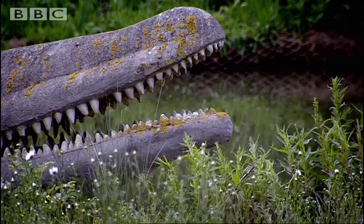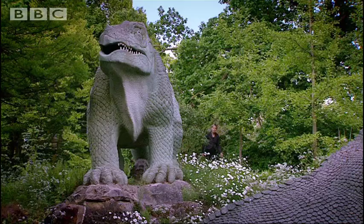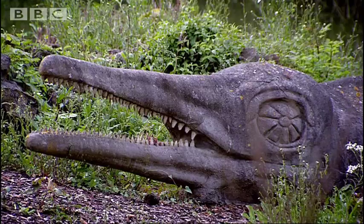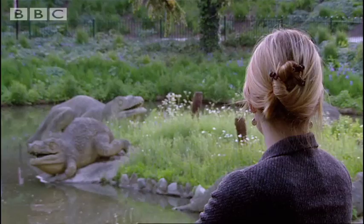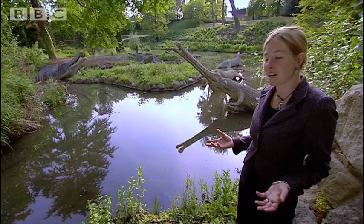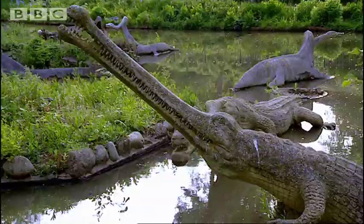Here in Crystal Palace in South London, you can still see the first dinosaur exhibition that was ever built anywhere in the world. The sculptures were unveiled in 1854. It was the start of an obsession that we've never got over. But it wasn't long before the science behind these reconstructions had lost credibility. Even by the end of the 19th century, our ideas about dinosaurs had changed so much that these models were already looked upon with scorn.